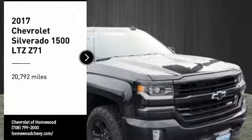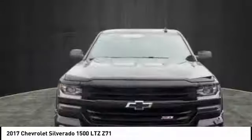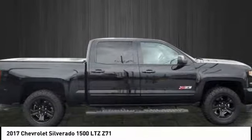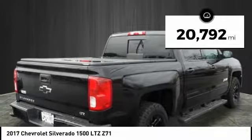You are going to love the 2017 Silverado 1500. The Chevy Silverado 1500 has the lowest cost of ownership of any full size pickup. This vehicle has less than 25,000 miles.